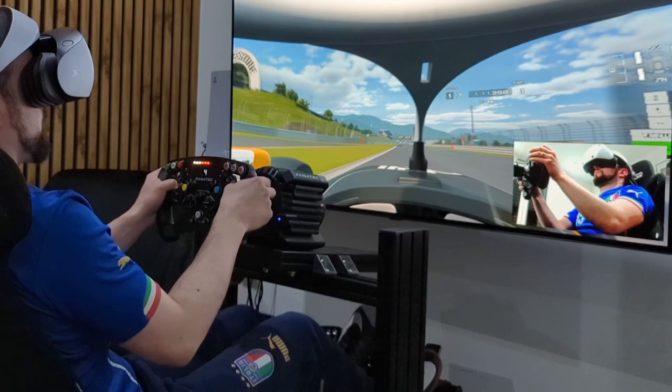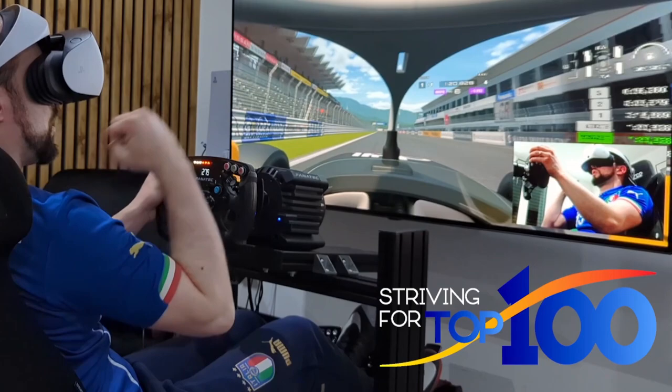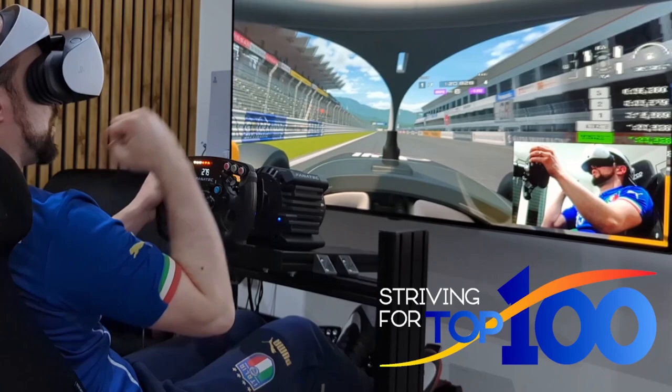You see that I'm very close to the apex. I get a good exit into 3rd gear for the last straight and it's a 120.8 for me. This time I managed to go into the top 100 on a Tuesday night, which is even harder than on Monday night. I'm pretty happy with this — you see how I celebrate. And this was the first episode of striving for top 100.